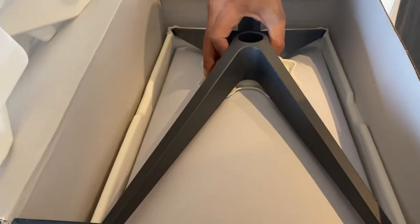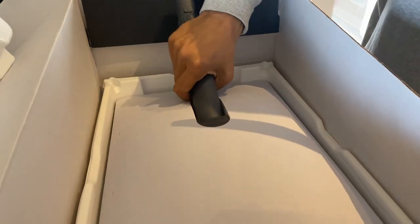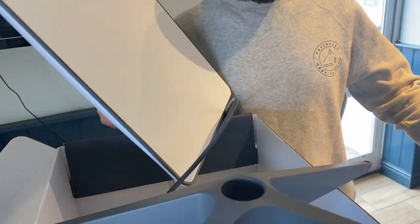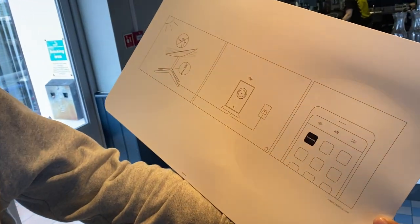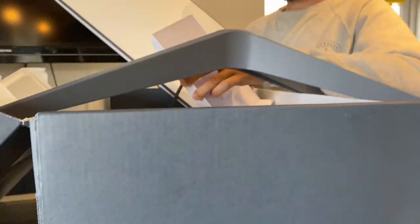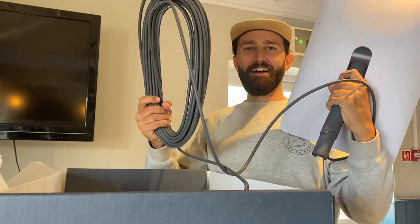So this is the base. It's pretty sturdy. And this is the dish. These are the instructions — that's literally it. Easy as that. And this is the router. Look how much cable you get with that.